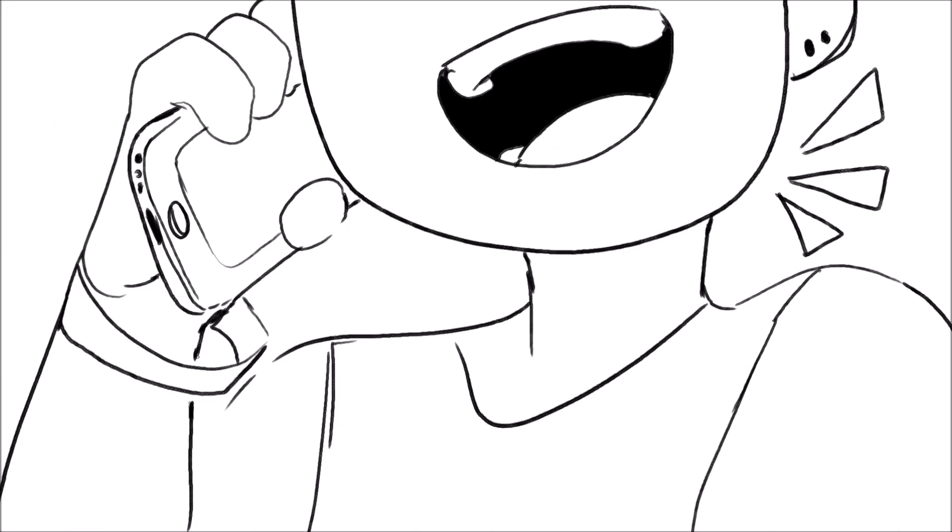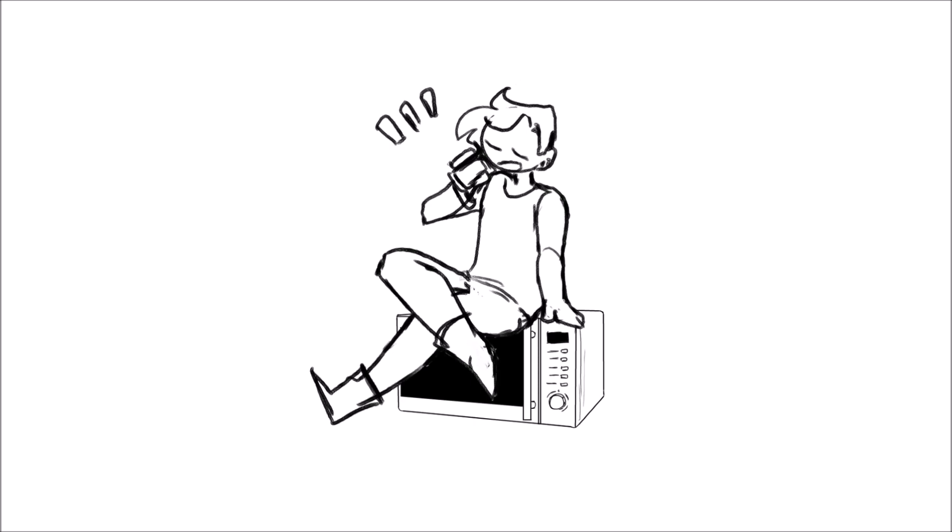Next is microwaves, which have shorter wavelengths and higher frequency. Cell phones and microwaves both use microwaves.